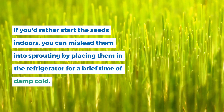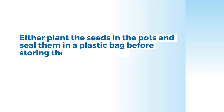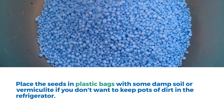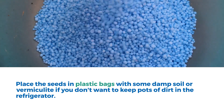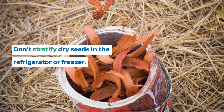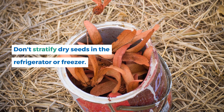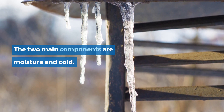If you'd rather start the seeds indoors, you can encourage them to sprout by placing them in the refrigerator for a brief period of damp cold. Either plant the seeds in pots and seal them in a plastic bag before storing them in the refrigerator or another cold location for at least two months at a temperature below 45 degrees. Or place the seeds in plastic bags with some damp soil or vermiculite if you don't want to keep pots of dirt in the refrigerator. Don't stratify dry seeds in the refrigerator or freezer. The two main components are moisture and cold.